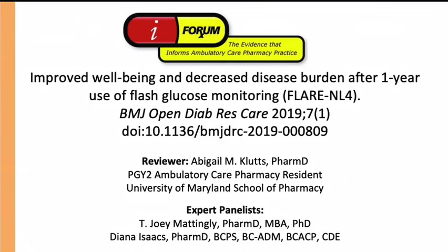Welcome to iFormerX, where we explore the evidence that informs ambulatory care pharmacy practice. During this vidcast, we'll be reviewing the FLARE study, which was published in the British Medical Journal in November 2019.